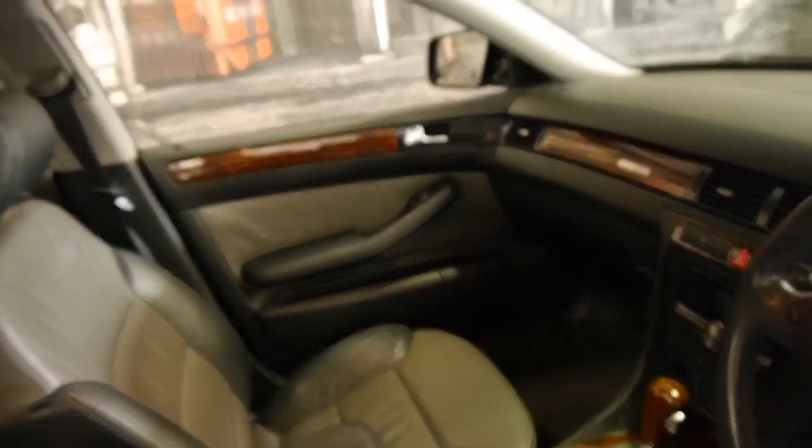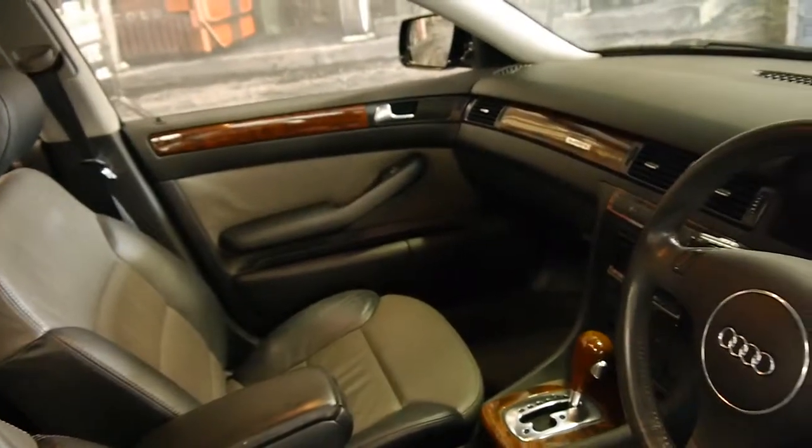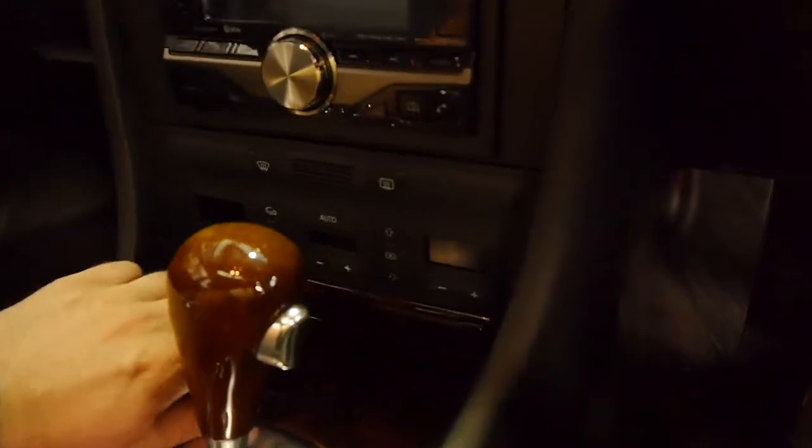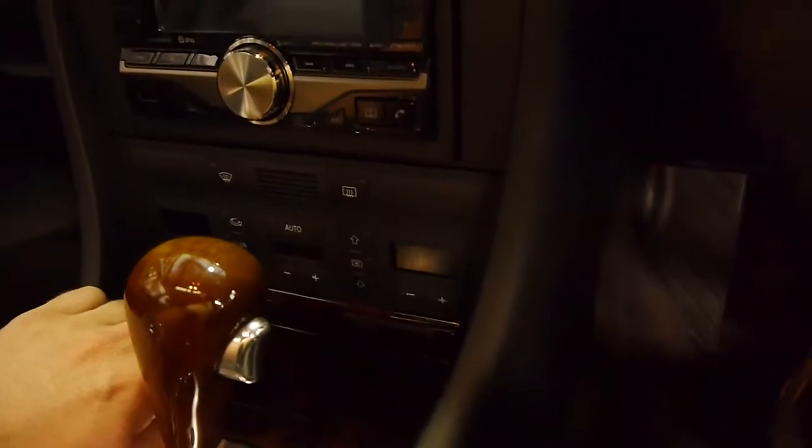The car is in exceptionally good condition — it doesn't look like it's been a family car. It's very rare to get them in this sort of condition if it's been a family car for 10 years. Even little things like all the switches are absolutely excellent; you can see the switches down the bottom here aren't worn out or anything like that.